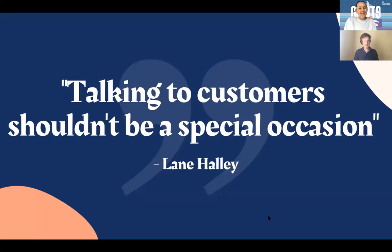The final thing I want to leave you with: talking to customers shouldn't be a special occasion. It should be something you're doing every single week. Many companies have KPIs around this, and I thoroughly recommend you have that in your company.